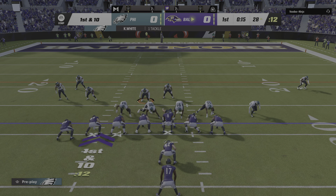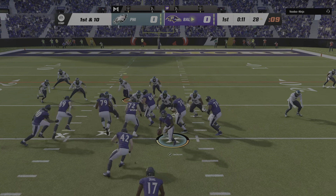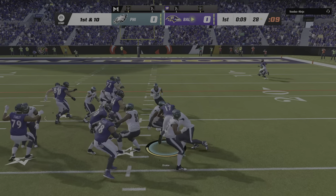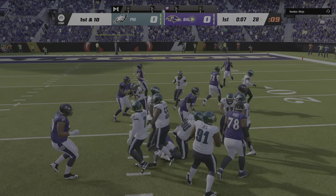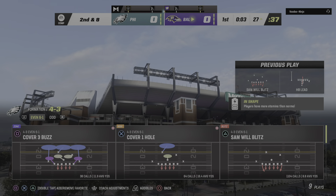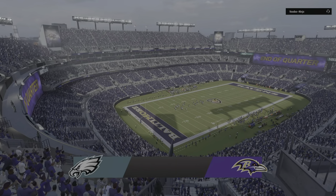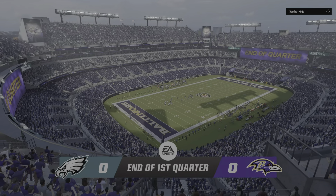He's certainly done a nice job spreading the field on this drive, but here he finds his big tight end for good yardage. That's what you have to do — keep defenses guessing about where you're going to go with the football. From Philadelphia territory now, here's a first and ten at the 45-yard line. They'll run for the first time with J.K. Dobbins.